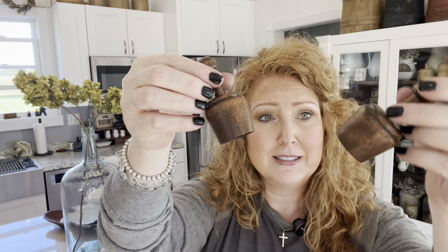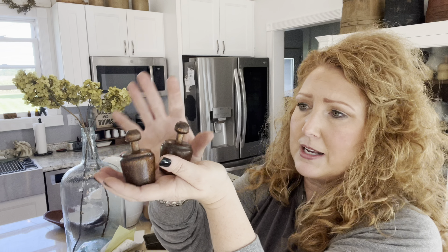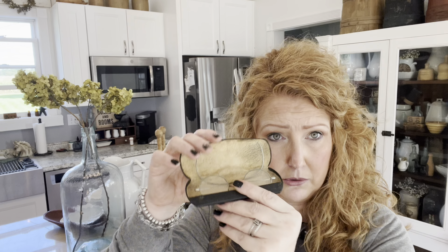I could not believe I found two of these. Sometimes I don't know if people know what they have. Two mini little butter molds — one is a pineapple, one is like the wheat. It's got that beautiful color on it. I could not believe I found two of these. And then just like the butter molds, I'm like, really, is that the price on these old pair of spectacles? In the case, they're old and they were like a few bucks.